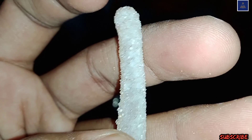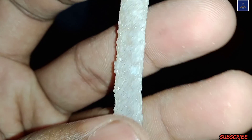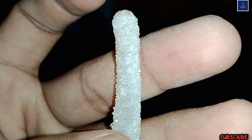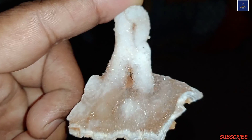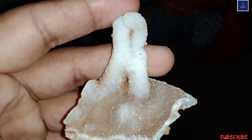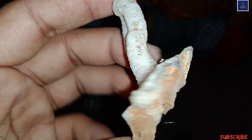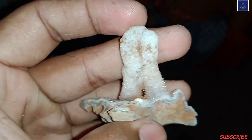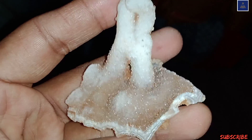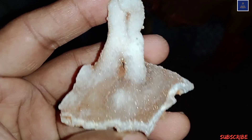I also have one specimen of a whole quartz stalactite, and I checked online — it is worth about 70,000 rupees. I will definitely try to show it in my future videos. This is actually a very beautiful specimen, and it is also quartz in druse form.